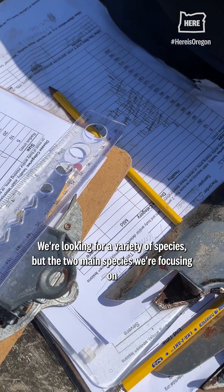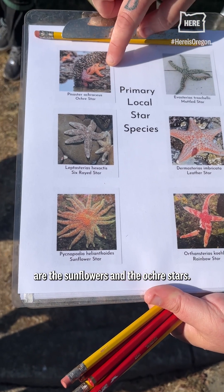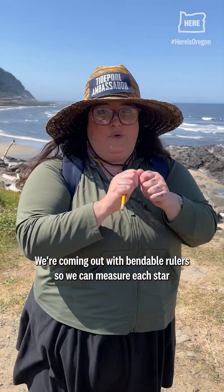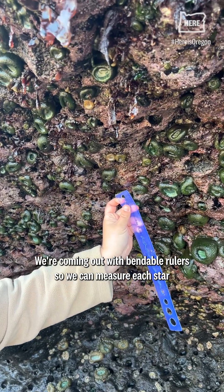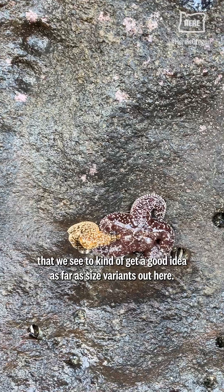We're looking for a variety of species, but the two main species we're focusing on are the sunflowers and the ochre stars. We're coming out with bendable rulers so we can measure each star that we see, to get a good idea as far as size variants out here.